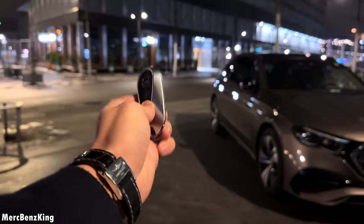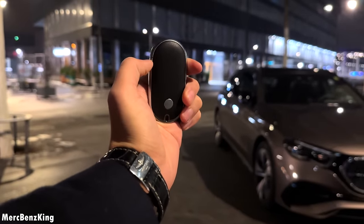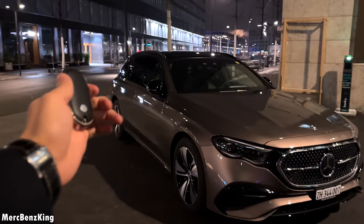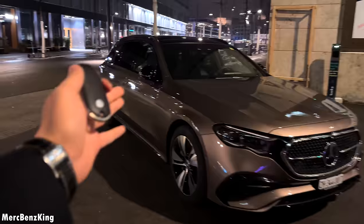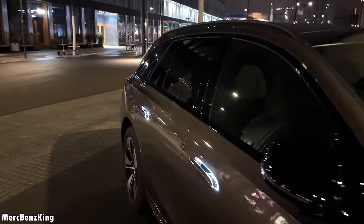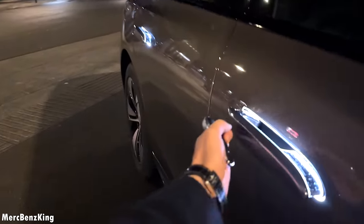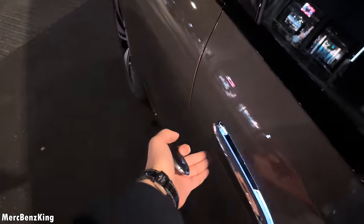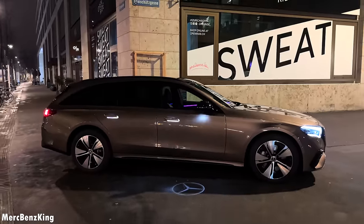The new design of Mercedes-Benz started in the Mercedes S-Class, and yes, the E-Class also has a lot of S-Class characteristics. For example, the folding-in door handles — if you put your hand on it, it will fold out. There is some snow here in Zurich.